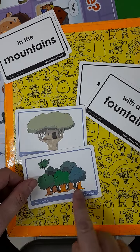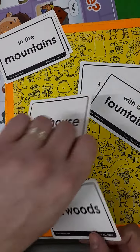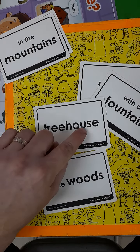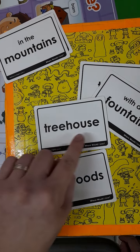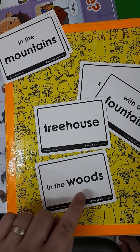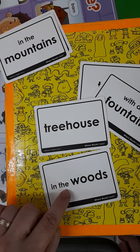So somewhere in these trees there might be a house. Let's practice them together: tree house in the woods. One more time — tree house in the woods.